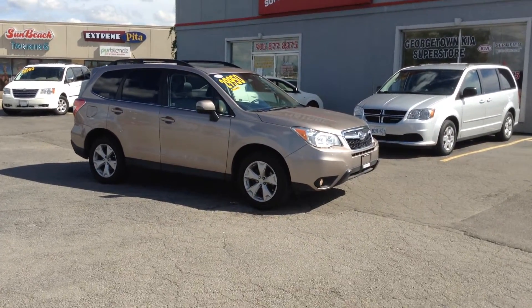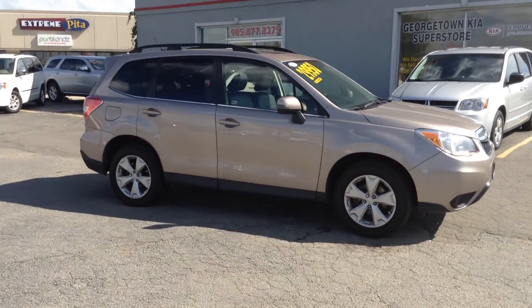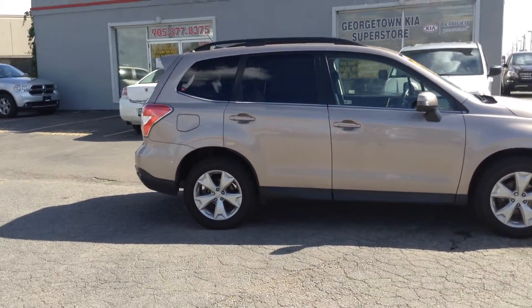Hey, this is Adrian here, George Donkiewicz. I want to thank you for the interest in the 2014 Subaru Forester we have here. We are located at 199 Guelph Street, on the corner of Guelph Street and Mountain View.